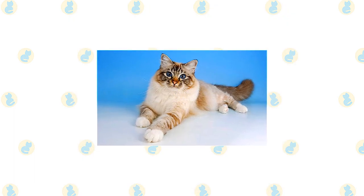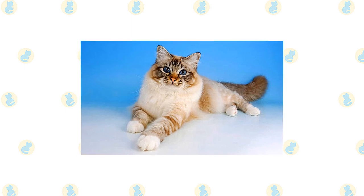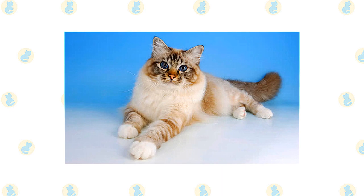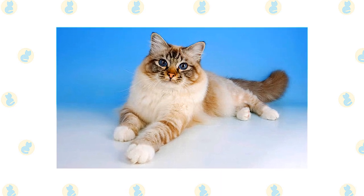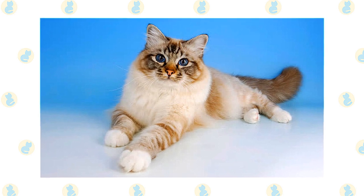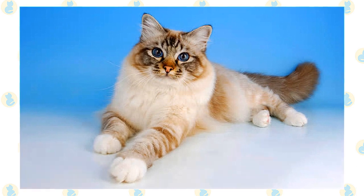Besides seal point, Birmans come in blue point, chocolate point, lilac point, and various parti-color point and lynx point colors. Lynx point Birmans have a clearly defined M marking on the forehead, light markings that resemble eyeglasses around the eyes, spotted whisker pads, solid colored ears with no stripes, and thumb marks on the back of the ears. The legs and tail have stripes and rings.